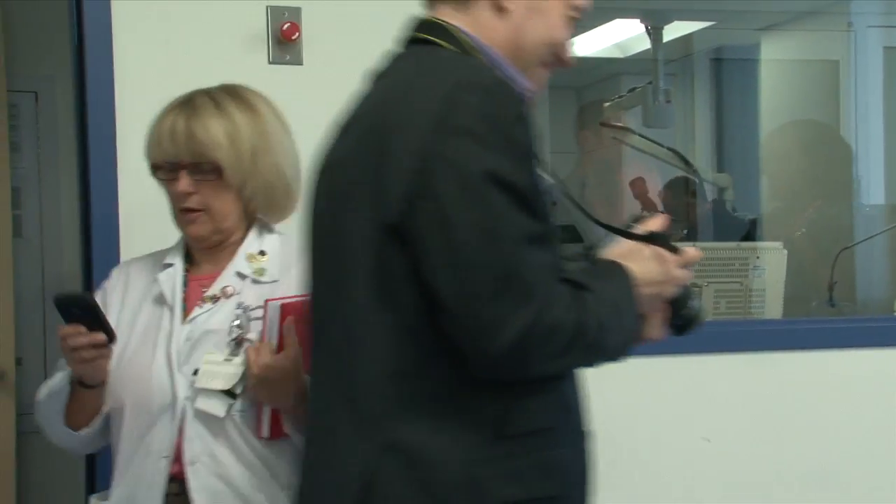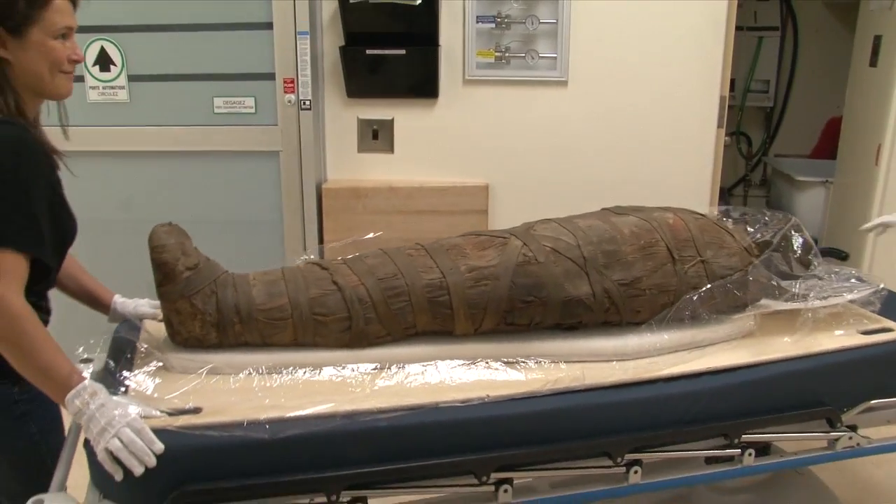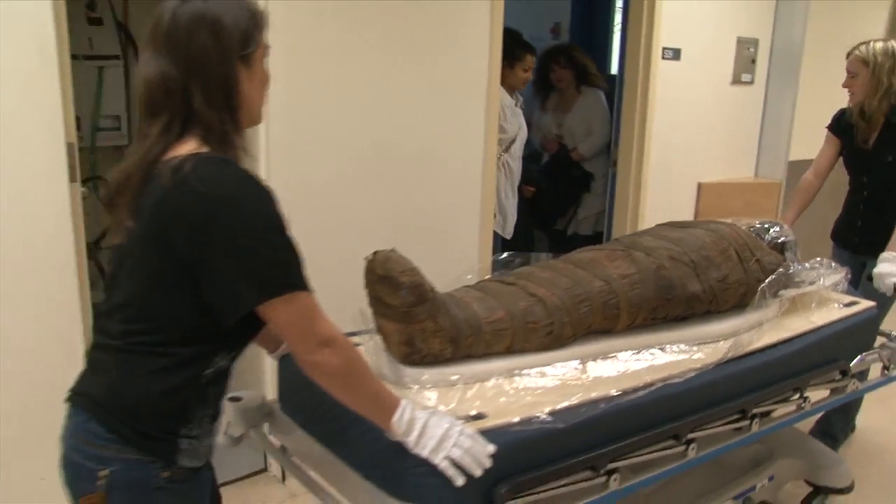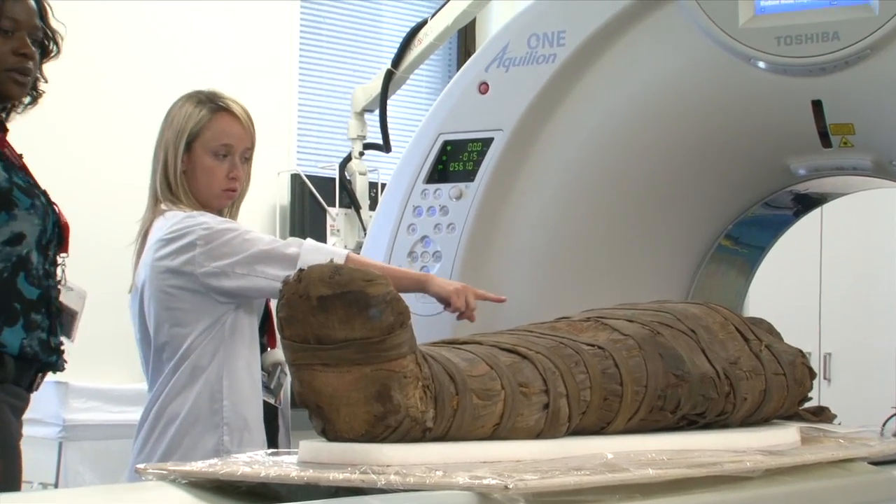This is so exciting — I'm very happy with this. Two of McGill's mummies date back to approximately 1500 BCE. The third is slightly younger, from around 300 BCE.